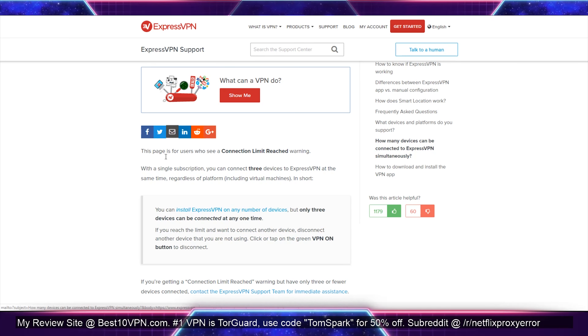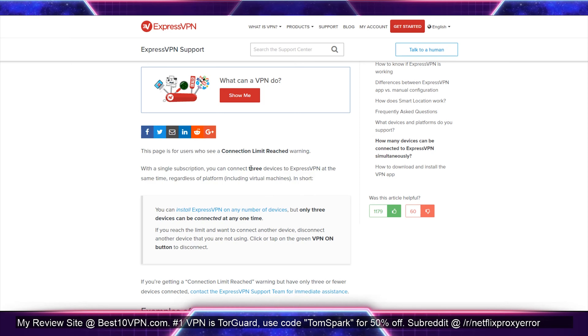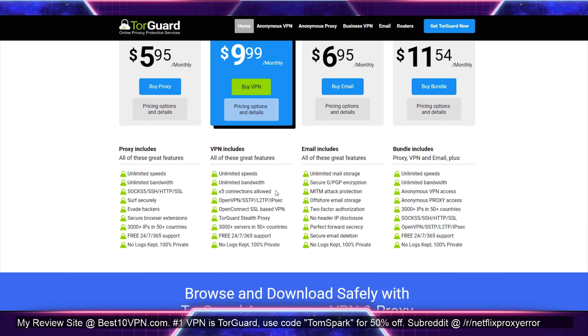Another thing to consider is simultaneous devices — how many devices do you need to use at the same time? If you have a family with two, three, or four people using the VPN at once, some VPNs won't support that many users. Or maybe you want the VPN active on your iPhone, iPad, computer, and even a Fire Stick. These simultaneous device uses add up. Most VPNs have around five simultaneous connections, which I think is a good standard, so just keep a lookout for that — you can find the information on most VPN websites.